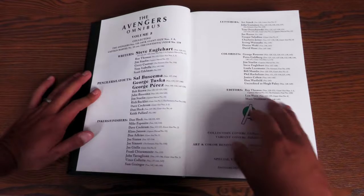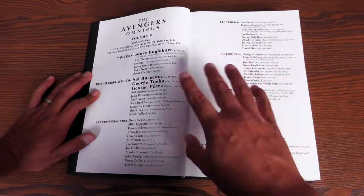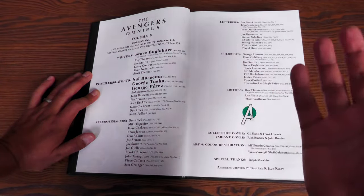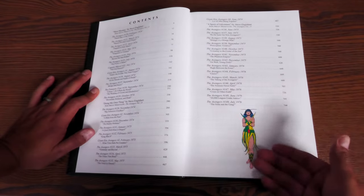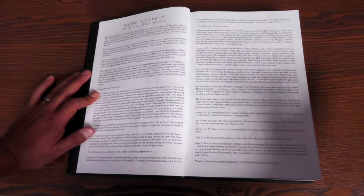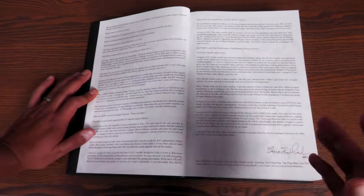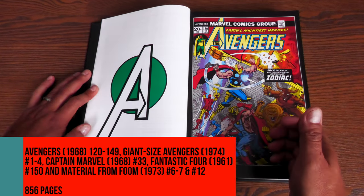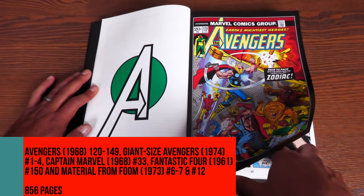The Squadron Sinister shows up here through these pages. Here are all of the credits, and by now, no more are the colorists going uncredited — we actually have colorists. There's some nice notes in the introductions from Steve Englehart about the colorist. Here's your table of contents, with this young lady now playing a big part. Collected in this particular omnibus is Avengers 120–149, Giant Size Avengers 1–4, Captain Marvel 33, Fantastic Four 150, and material from Foom 6–7 and number 12.